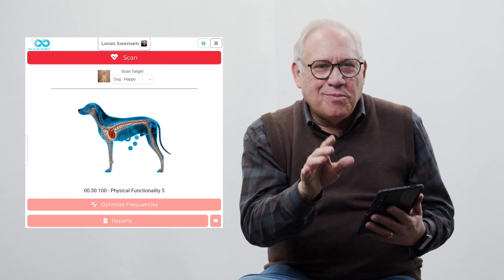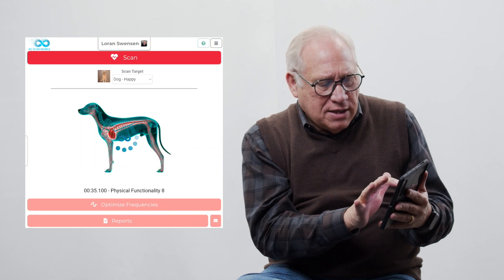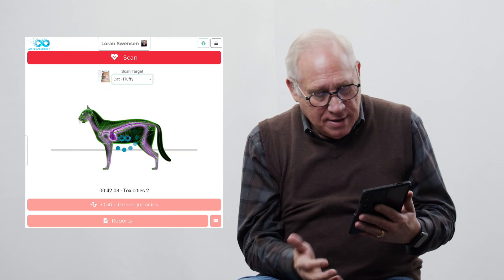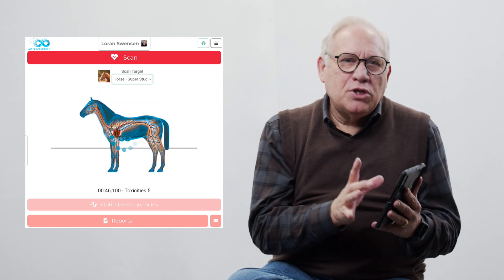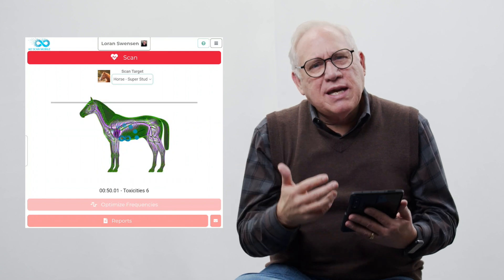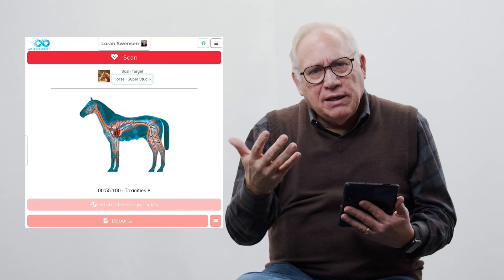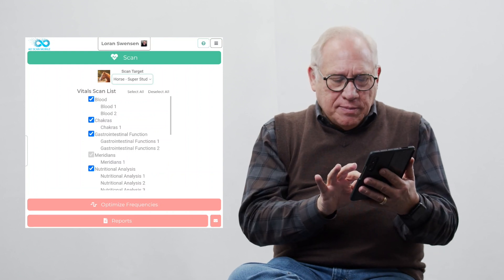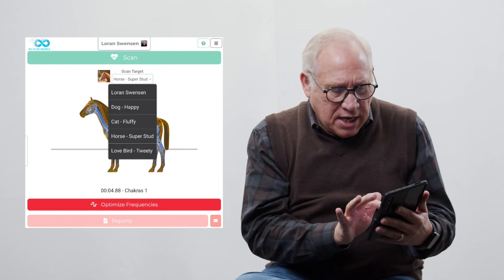Let me show you the different images. If I go in and hit Scan Target again, I can click on Fluffy the cat and I have a representation of a cat. And the same with the horse, Super Stud — we have an image of the horse. You're not going to be doing that in a normal scan, but that's how your scan looks as it's doing the optimization. When you do the optimization, you're going to see the same type of thing — the representation of the animal or pet that you're working with.